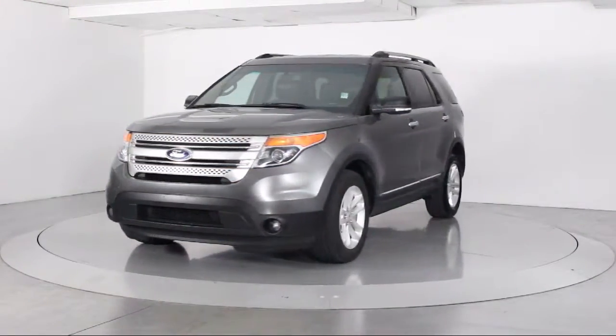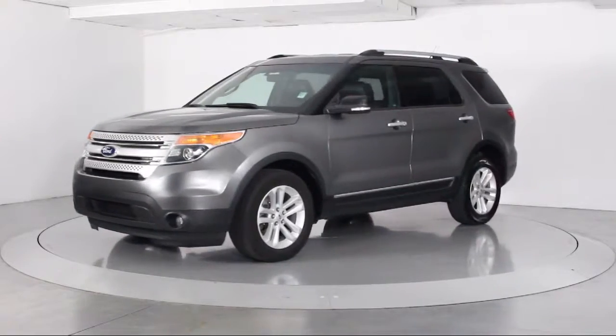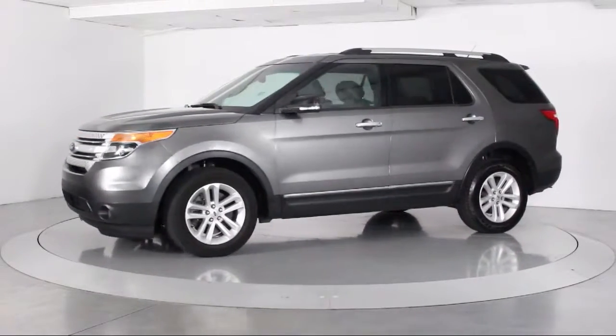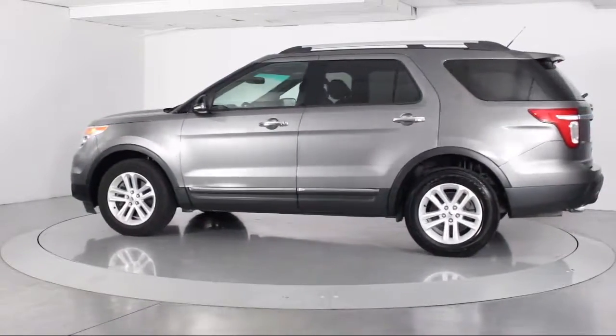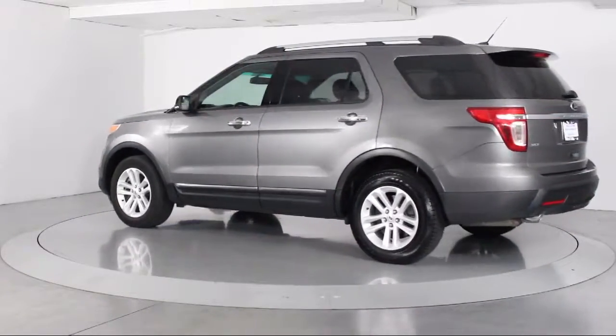It comes equipped with Steering Wheel Controls, Keyless Entry, Alloy Wheels, Roof Rack, Third Row Seating, Air Conditioning, Traction Control, and a CD Player.